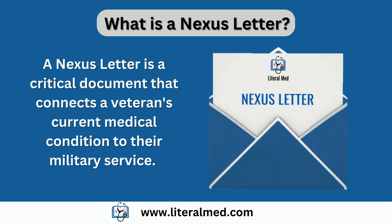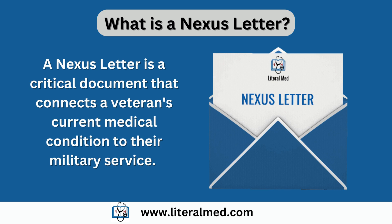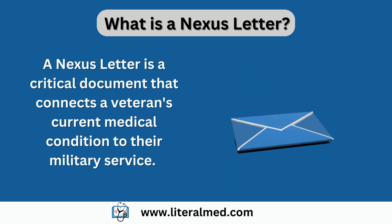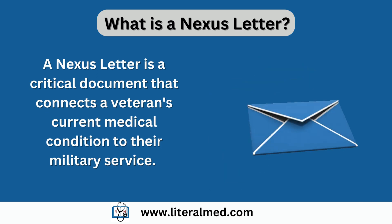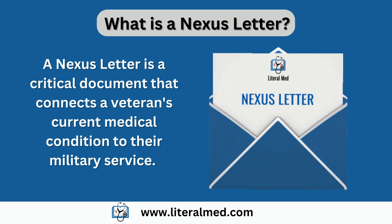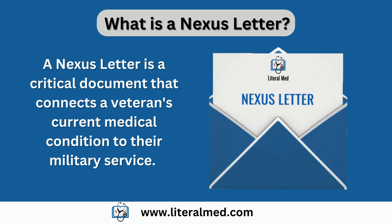First, let's quickly recap what a nexus letter is. A nexus letter is a critical document that connects a veteran's current medical condition to their military service. A healthcare provider's expertise and support are invaluable in helping veterans obtain the benefits they deserve. Unfortunately, many providers unfamiliar with the VA claim process make certain mistakes when writing nexus letters. Let's go through them one by one.